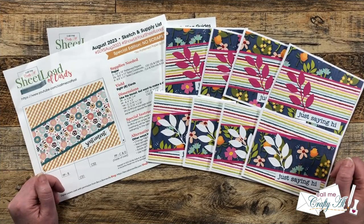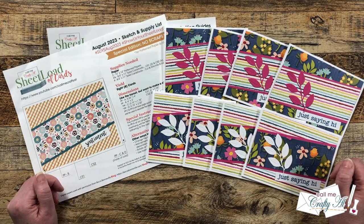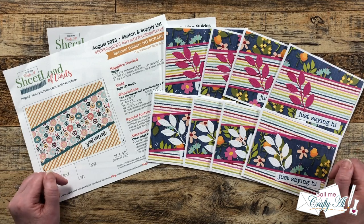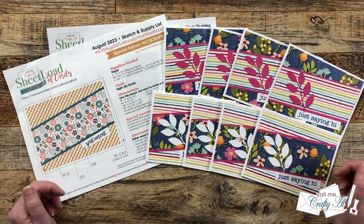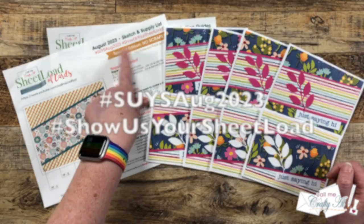Each month I like to stop by and share a look at what my team of collaborators created using the latest Sheet Load of Cards. Today you'll be taking a look at their creations for August 2023. When you're done here, if you want any more information or close-up looks on their cards, everybody is linked in the description box below. Also, if you're sharing your Sheet Load of cards that you've made, use those two hashtags at the top so we can come see what you're creating.